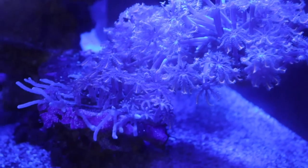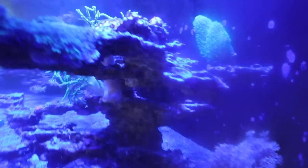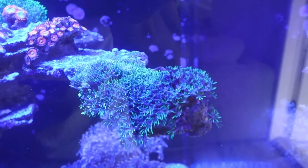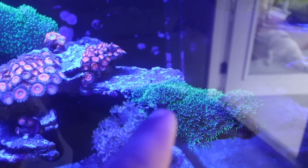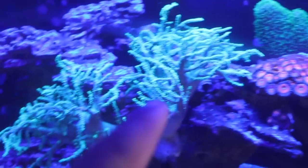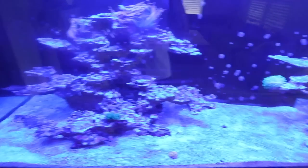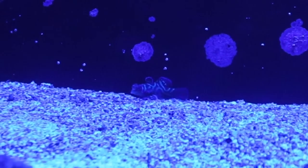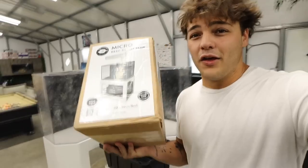Look at the gem tang right there, just a beautiful tang eating some algae. Where is the mandarin goby? Check out the corals — they're thriving, growing down onto the bottom of the rock. This coral up here has literally grown along the rock and keeps spreading. Our leathers have gotten so much bigger. There he is, right there in the back. We need a lot more fish and coral coming soon.